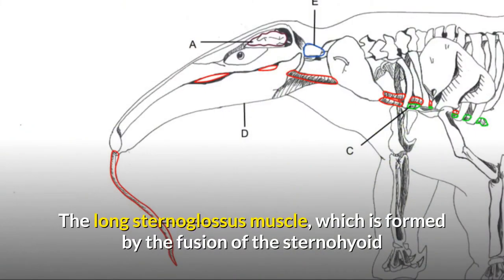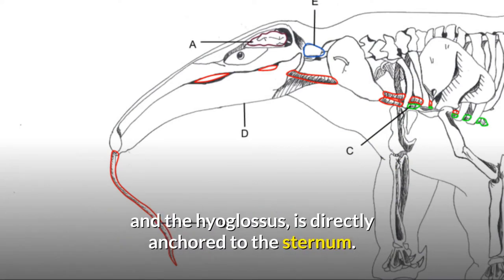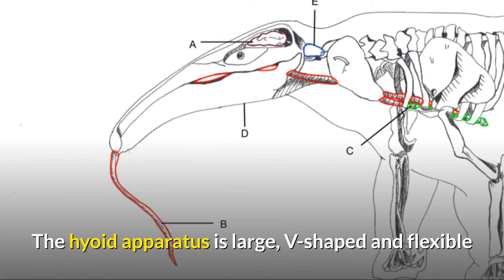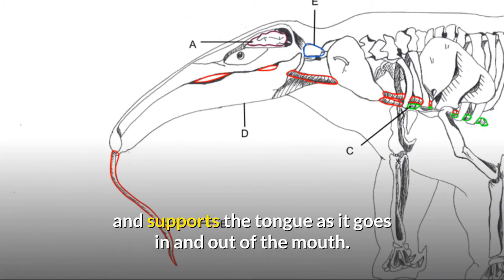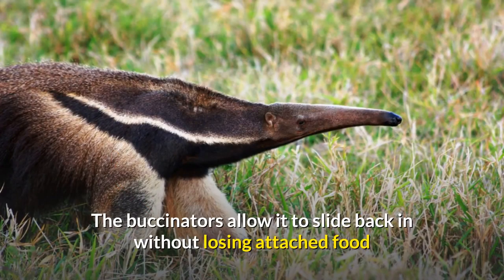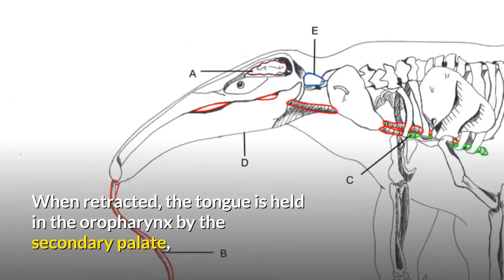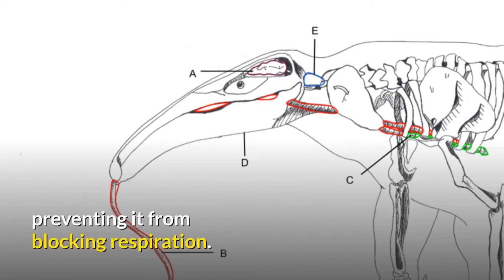The long sternoglossus muscle, which is formed by the fusion of the sternohyoid and the hyoglossus, is directly anchored to the sternum. The hyoid apparatus is large, V-shaped and flexible, and supports the tongue as it goes in and out of the mouth. The buccinators allow it to slide back in without losing attached food and tighten the mouth to prevent food from escaping as it extends. When retracted, the tongue is held in the oropharynx by the secondary palate, preventing it from blocking respiration.